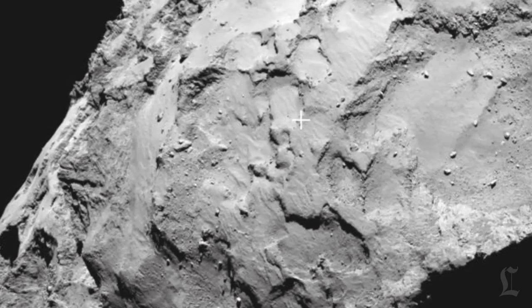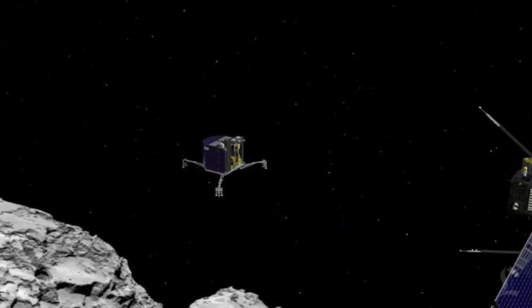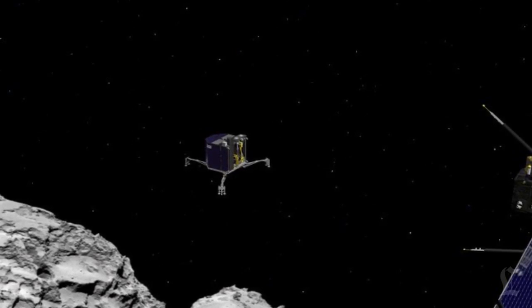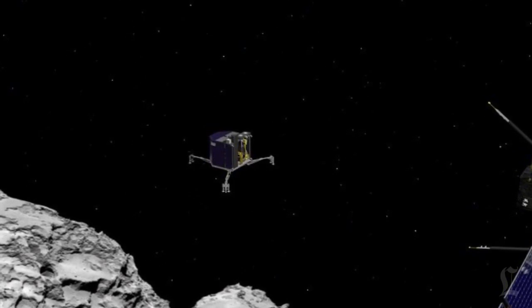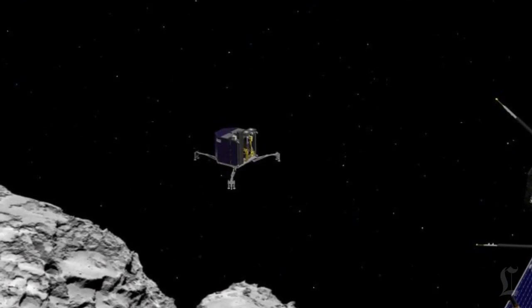And once Philae leaves Rosetta's side, it's in free fall. Because the gravity of the comet is so much less than the gravity of Earth, it will take Philae an excruciating seven hours to float from orbiter to comet. Then there's another 28-minute delay for a signal from Rosetta to reach Earth and tell us everything is okay.